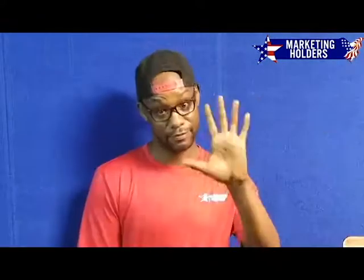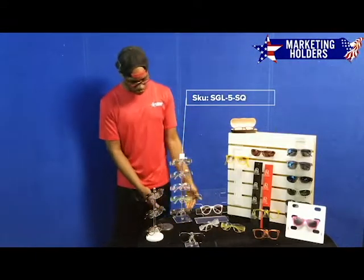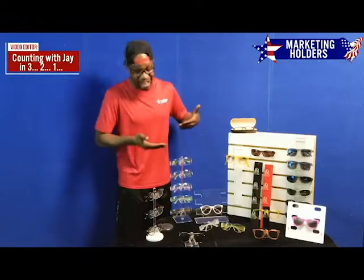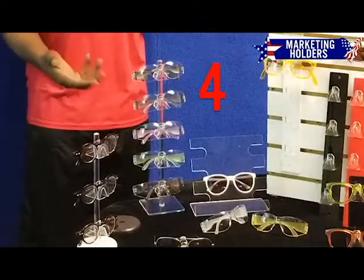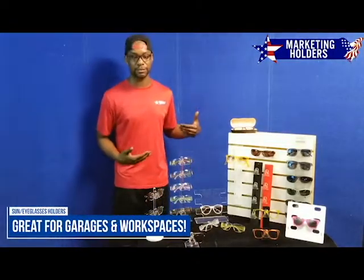And another one — this is going to be my Five Sunglass Square Display. It's sort of like the one in the front; the bottom is square. It comes in either one to five displays, meaning you can get this with one, two, three, four, or five. This would mainly be used in your garage, the workplace, or a warehouse. As you can see — safety glasses — something like that is ideal.